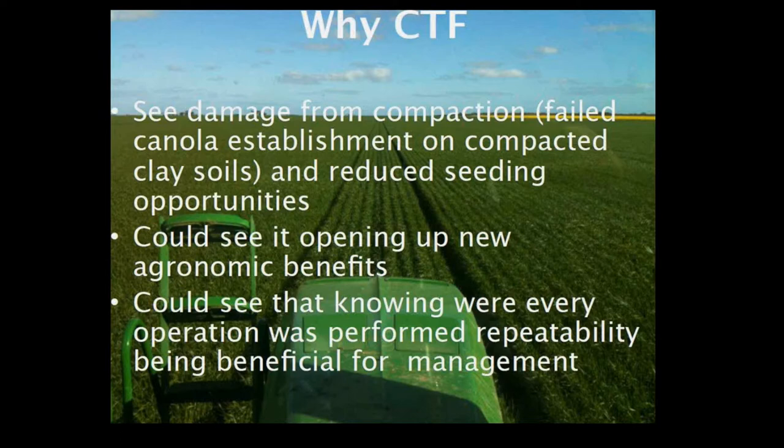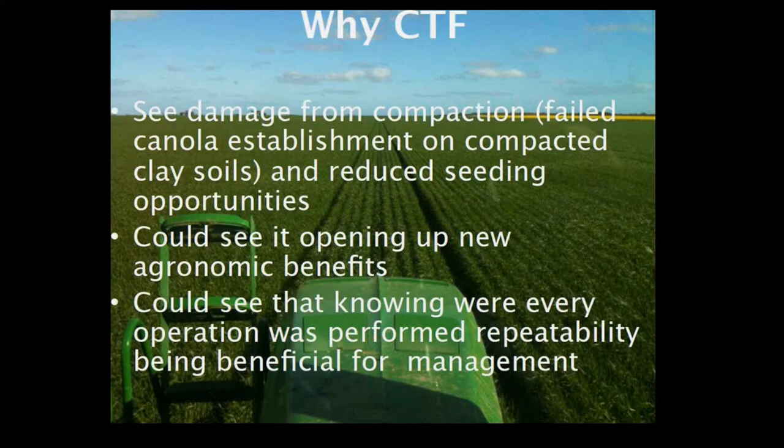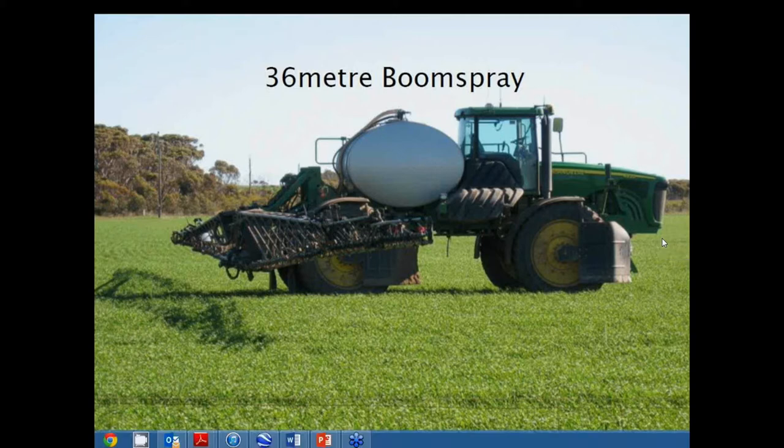We're pretty much on a 9-metre system, so we can run anything that's multiples of 9 metres. When I first got into CTF the main issue I could see was spreading the straw evenly back over the country. The people that had it working properly at that point were on a 9-metre system, and we already had quite a bit of 9-metre gear for harvesting legumes, so it was actually a cheaper option to start with. We wanted to go to 18-metre seaters going forward.